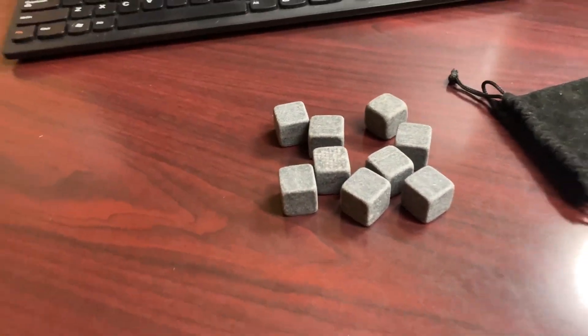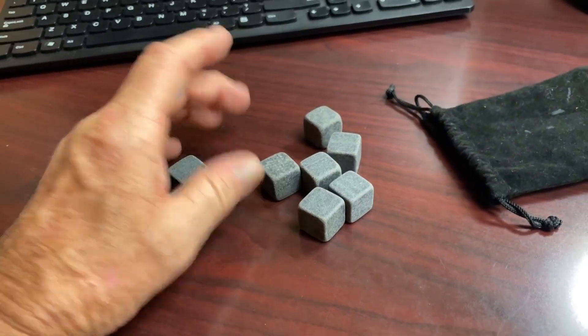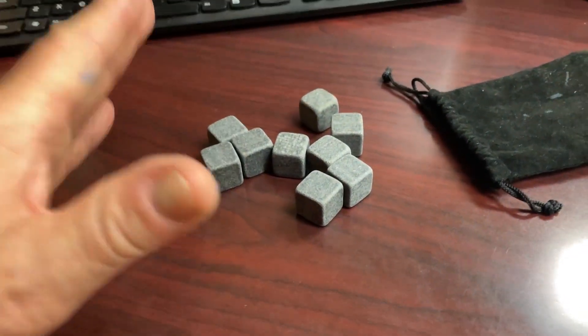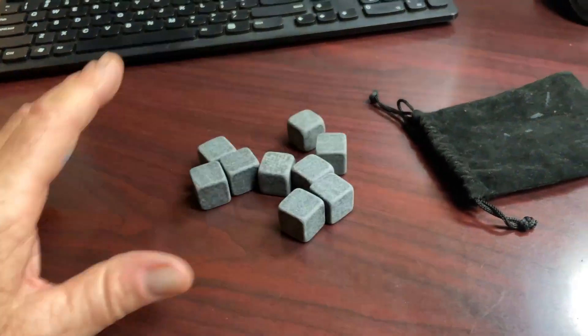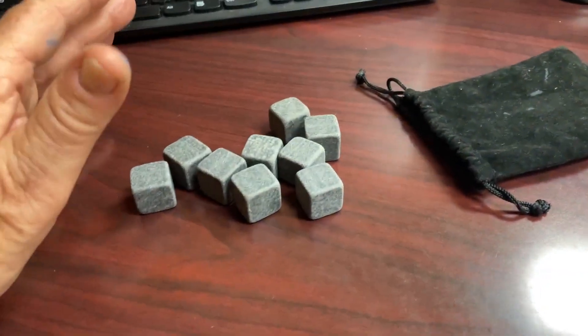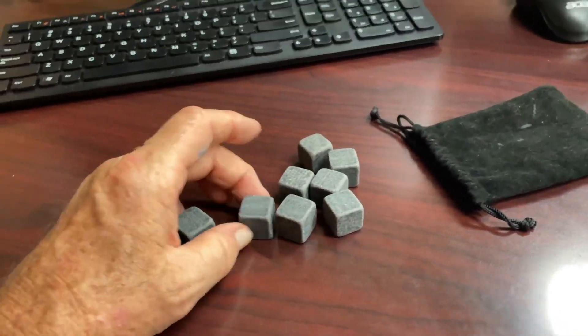Hey guys, Greg real estate flipper here with a quick review on these whiskey stones — you get nine of them. I want to tell you things that you don't see in the listing. You already know why you're buying stones: they go in the freezer, then they go in your glass. I'm here to tell you about the quality of these.